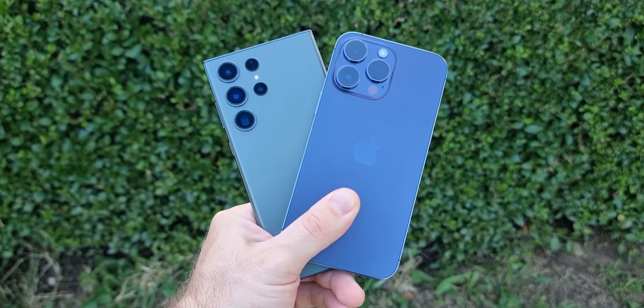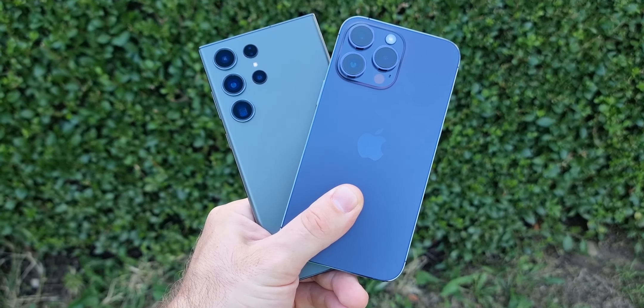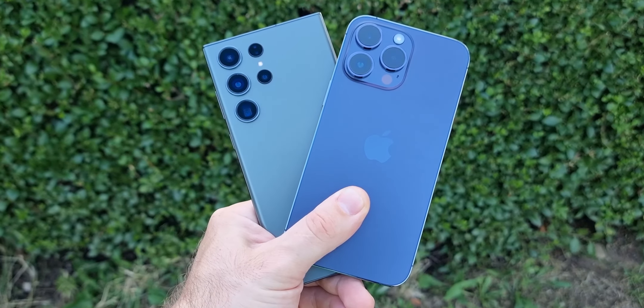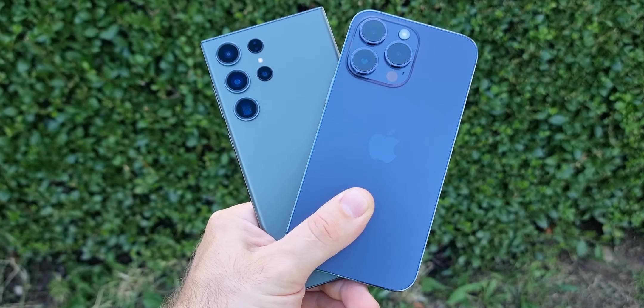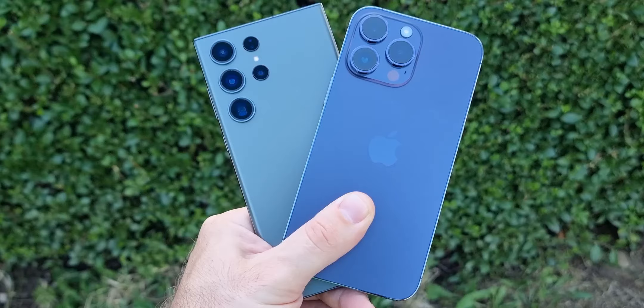So these were my 10 reasons why the S23 Ultra is better than the 14 Pro Max. If you have watched both videos, please leave a comment and tell me your opinion on which phone is better. Thank you for watching and I'll see you in the next one.